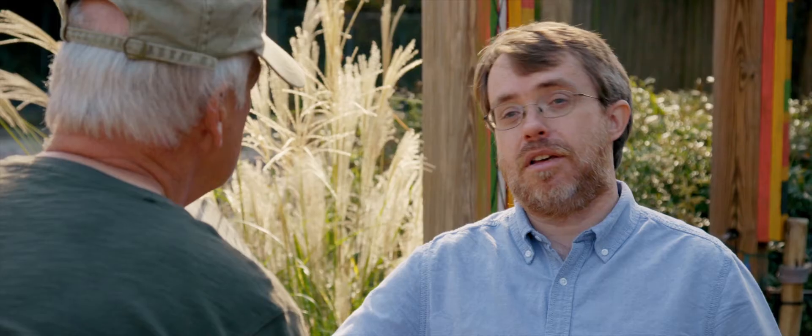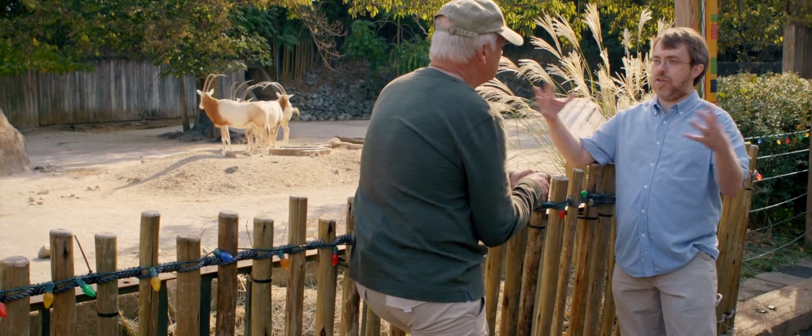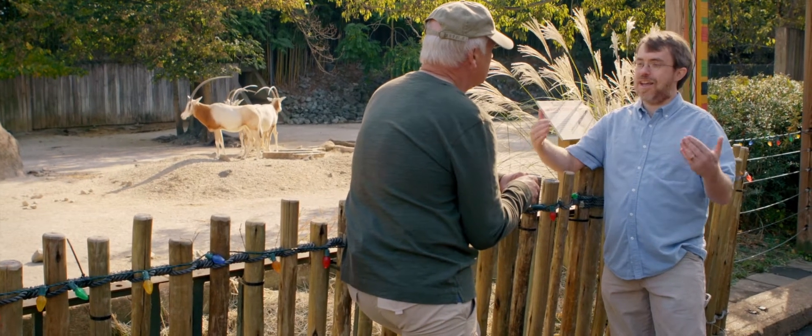But there are still finches. There are still birds. The notion that natural selection can generate all of the diversity we see — that's not been demonstrated.